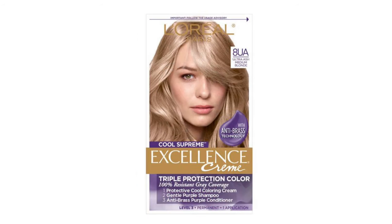Or we can get the Ultra Ash Medium Blonde in the 8UA. Look for that in the upper right hand corner — you're looking for the L'Oreal Excellence Cool Supreme hair color.